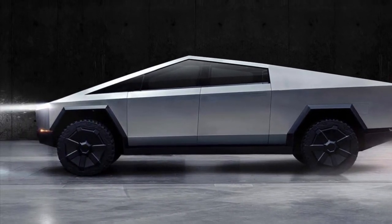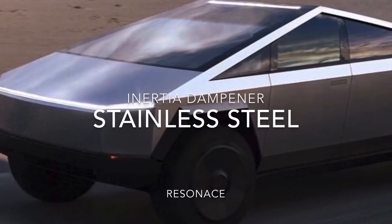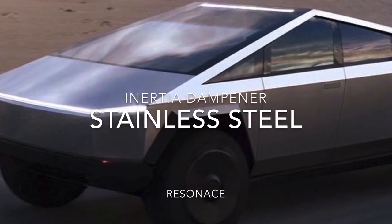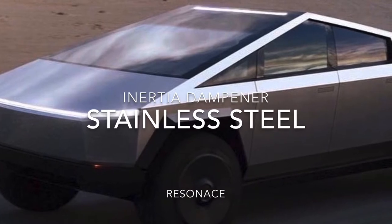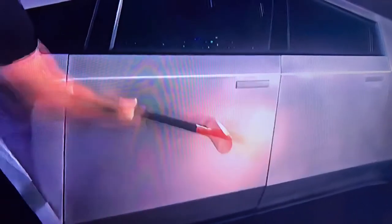The first hack relates to the law of thermodynamics, which states that energy cannot be destroyed but only transformed into another form. This energy becomes vibration because the three-millimeter stainless steel causes the metal not to bend, but instead spreads the force out through the whole skin of the door. You can see the metal at the top and bottom of the door flex and return to its original shape.